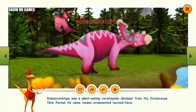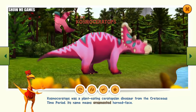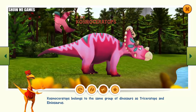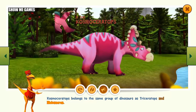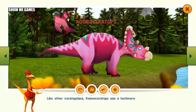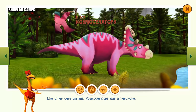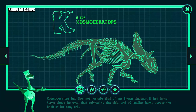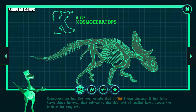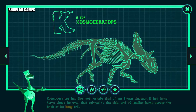Kosmoceratops was a plant-eating ceratopsian dinosaur from the Cretaceous time period. Its name means ornamented horned face. Kosmoceratops belongs to the same group of dinosaurs as Triceratops and Ineosaurus. Like other ceratopsians, Kosmoceratops was a herbivore. Kosmoceratops had the most ornate skull of any known dinosaur. It had large horns above its eyes that pointed to the side and ten smaller horns across the back of its bony frill.